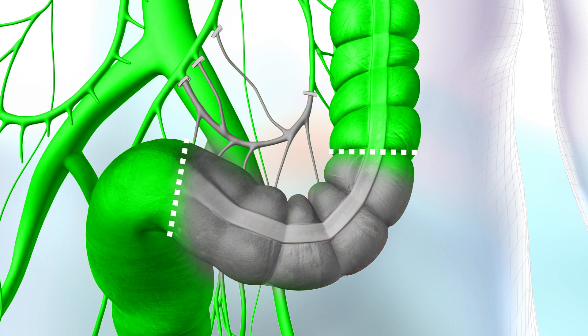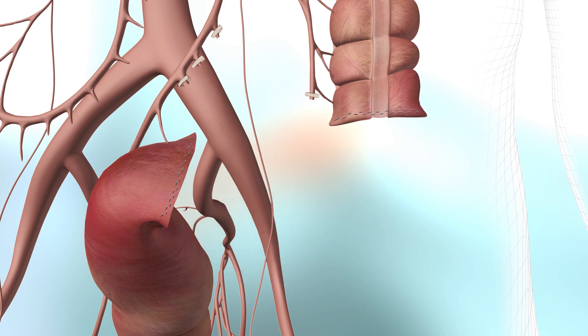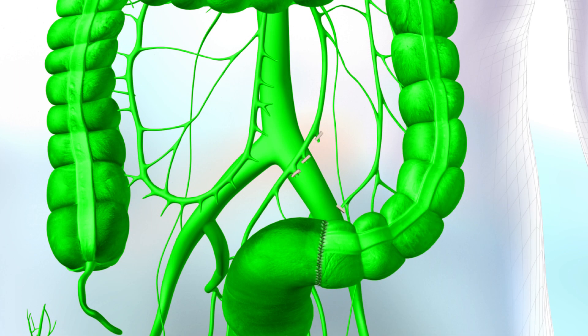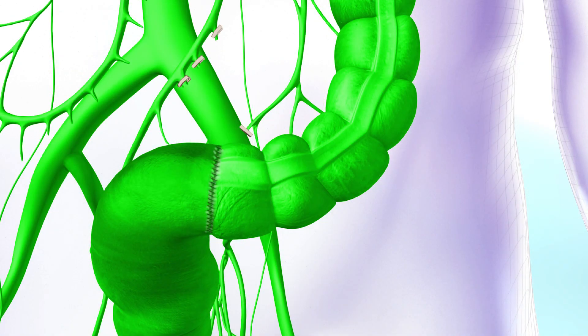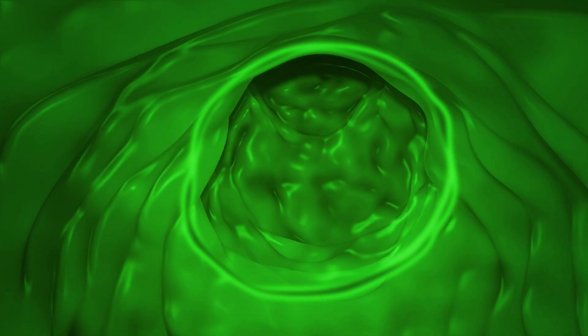Fluorescence guides the surgeon's decision to transect the colon at the optimal perfused segment. After the transections are completed, perfused colon segments are connected. Finally, perfusion of the colon wall and mucosa can be confirmed by administering a further dose of ICG.